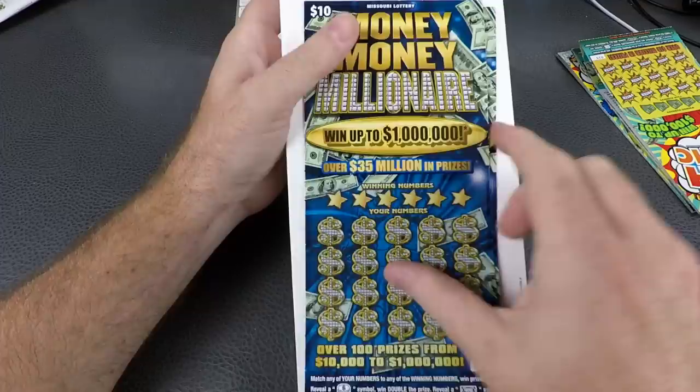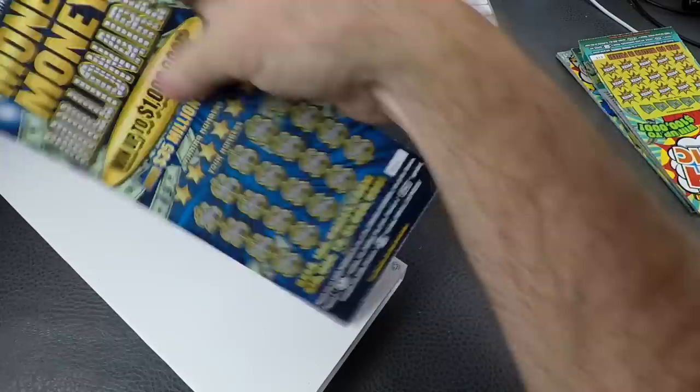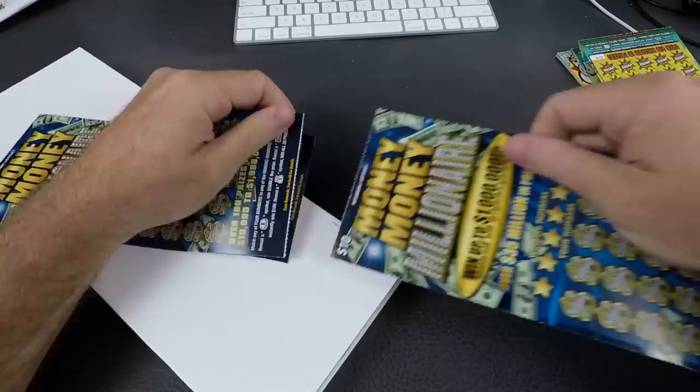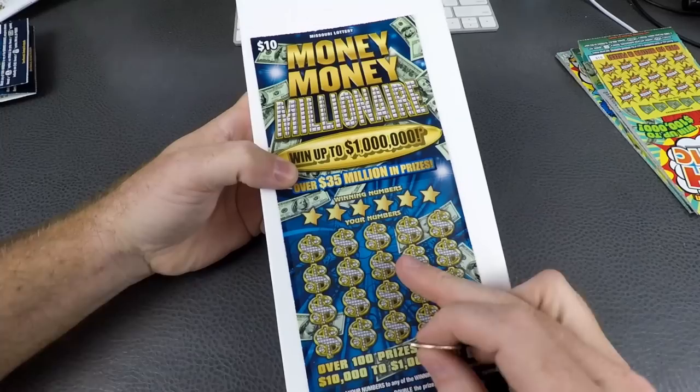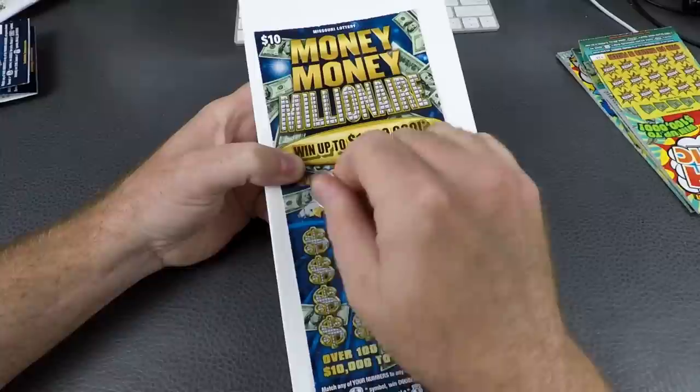Let's get started and move right along. We'll separate them, break them off — so we have numbers three and four. We're gonna do those right now, rip it on the white line. It's a 35 million in prizes, ten-dollar ticket.